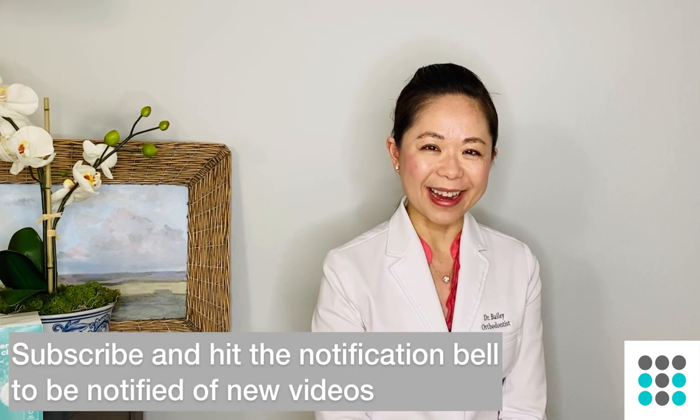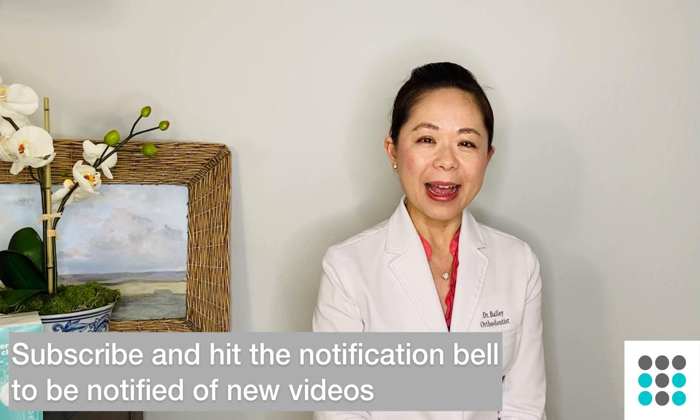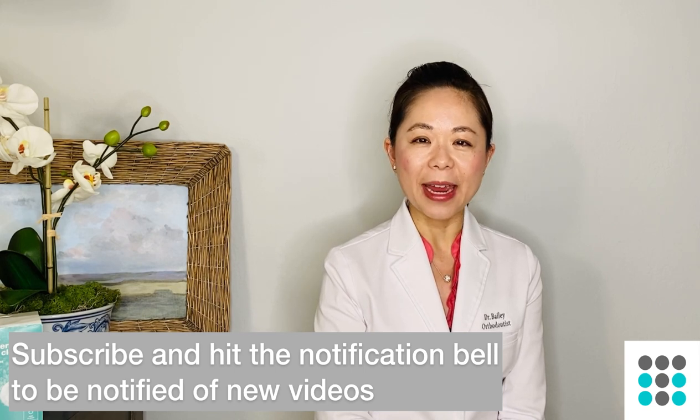I hope you guys enjoyed this video about my five holy grail items for clear aligner therapy. This is Dr. Bailey from Trayminder. If you liked this video, I encourage you to give it a thumbs up — it really helps out this channel. I'll see you next time!